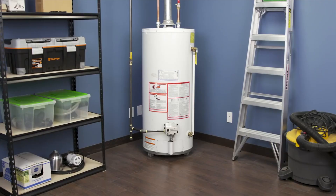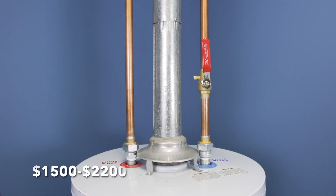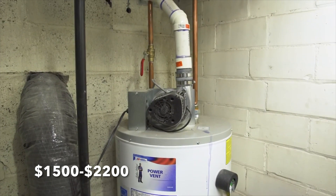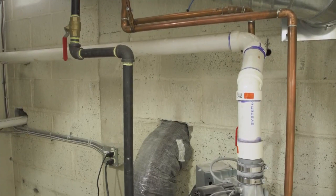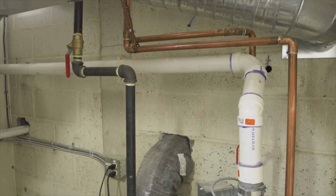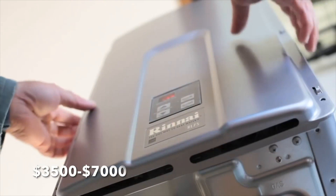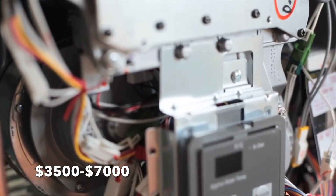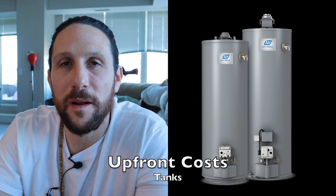This one is pretty straightforward. A tank installed — and this is Canadian pricing — goes anywhere between $1,500 and $2,200 for a standard tank. That depends on your model, and I'm not talking about extra large tanks or tanks piped into different systems — just a straightforward residential tank. They can be installed in about two hours and there are minimal parts required. Tankless systems, on the other hand, start at about $3,500, and depending on which bells and whistles you choose, can go up to $5,000 or $6,000. They also require mounting, typically more venting, isolation valves, and are usually between four and six hours to install. So the upfront cost category goes to tanks.